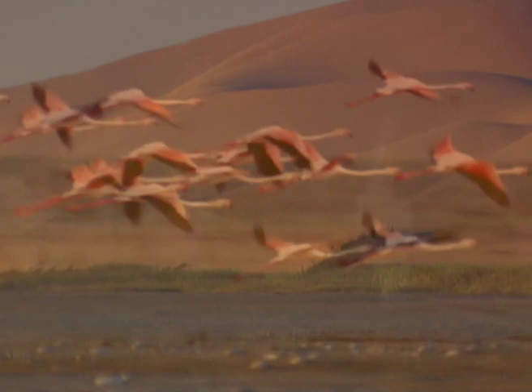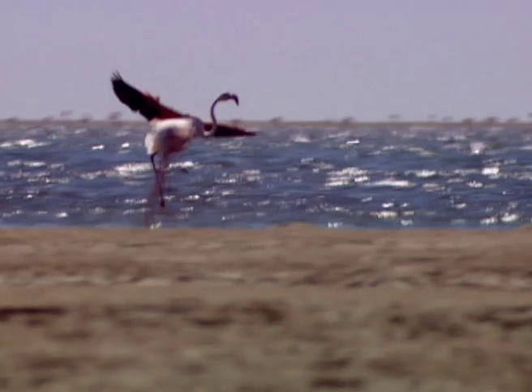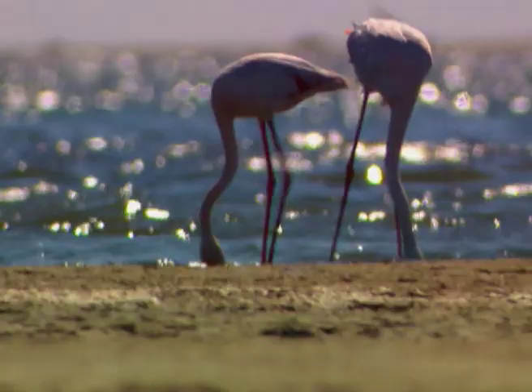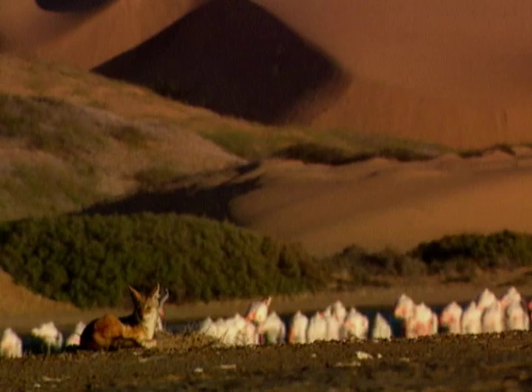Flamingos are found in many different habitats, but are more characteristically found in fresh or salty lakes. And the less fish, the better, because fish eat the same type of food and are direct competition for flamingos. The majority of flamingos live in lakes with a lot of salt and often the only source of fresh water comes from boiling springs, which flamingos can withstand.